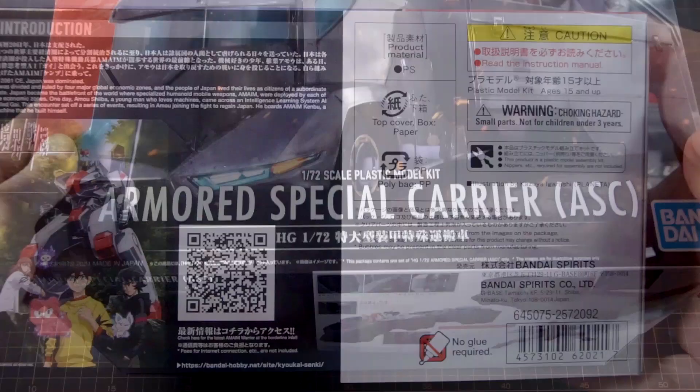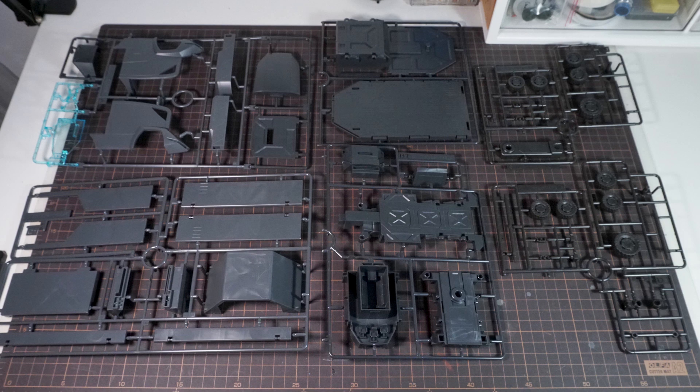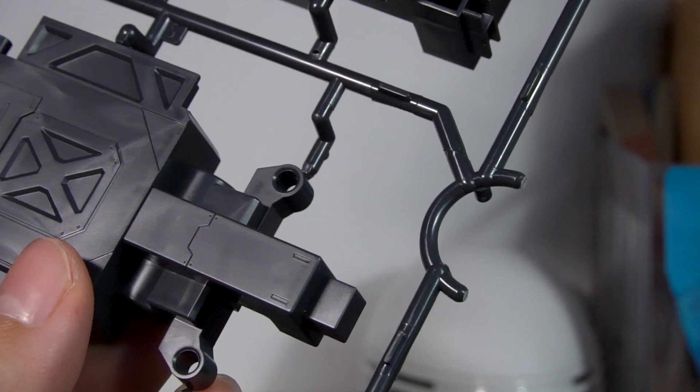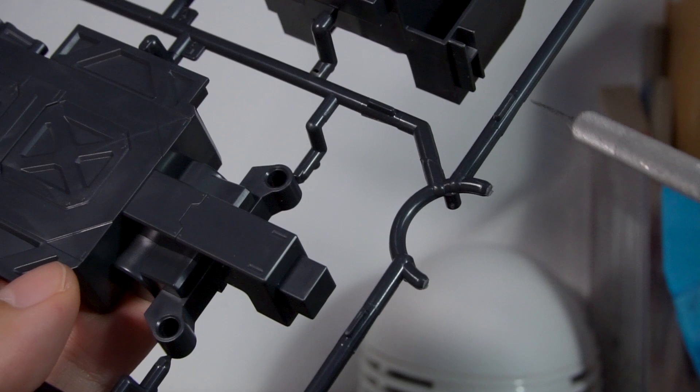Inside the box, we get the ASC's parts across six runners with a lot of gigantic pieces. You also get a claw that gets installed under the Kenbu, which comes on two small runners so they can actually be bundled with another kit if Bandai wants to do that in the future. The trailer parts of the truck are separated off of gates and can all be molded separately if Bandai wants, though I don't think Bandai will actually sell the trailer apart by itself — but they've certainly left that option open in the way the runners are configured.